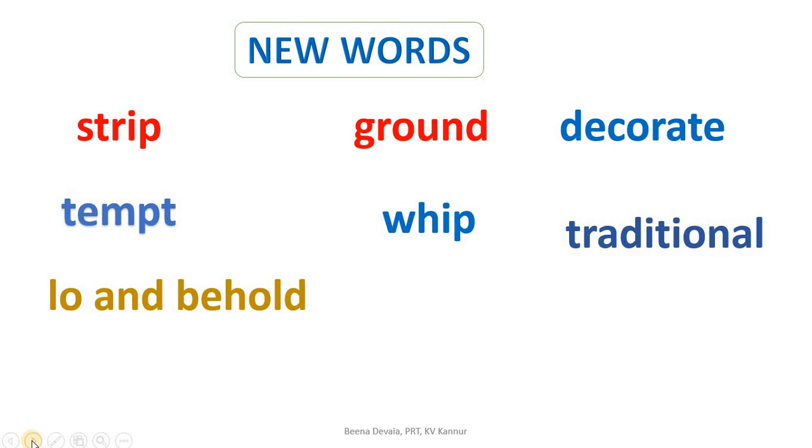Some new words from this part of the lesson: strip (S-T-R-I-P), ground (G-R-O-U-N-D), decorate (D-E-C-O-R-A-T-E), tempt (T-E-M-P-T), whip (W-H-I-P), traditional (T-R-A-D-I-T-I-O-N-A-L), and the phrase: lo and behold.